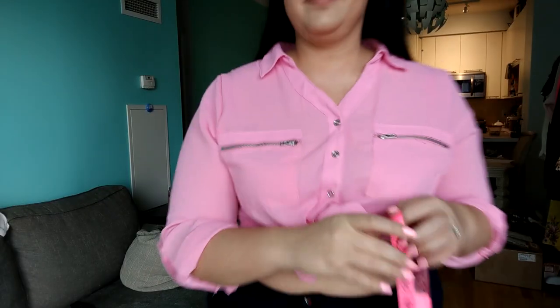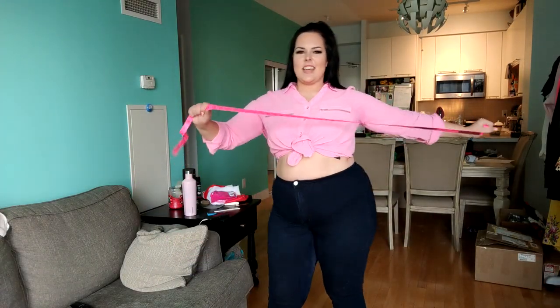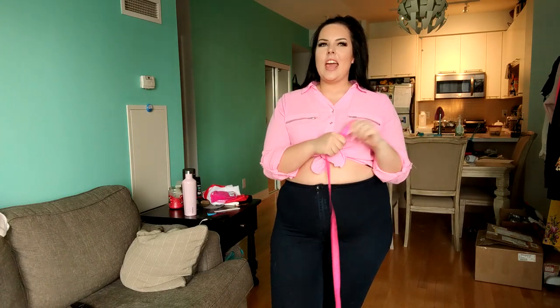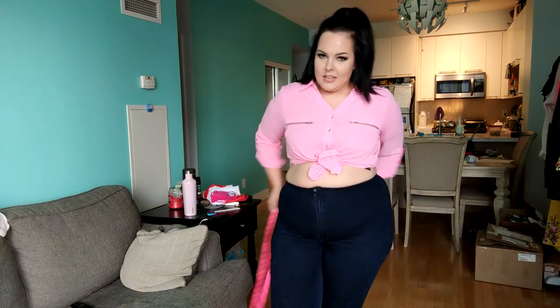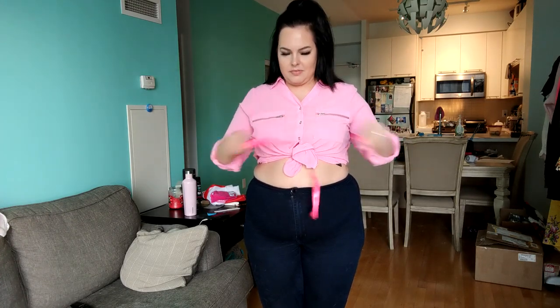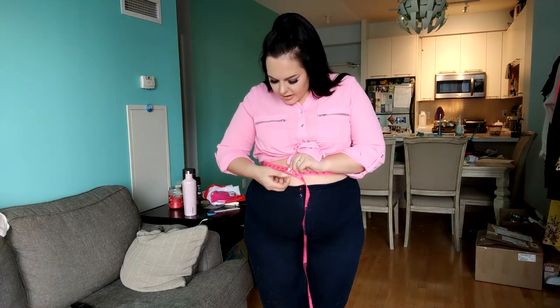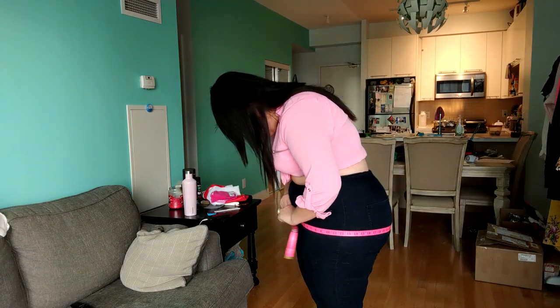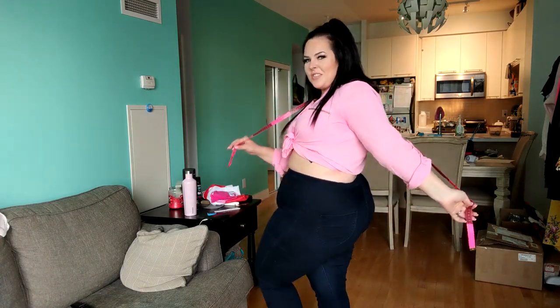Here are my measurements — get ready to have your mind blown, just saying. I can't tell you where the shirt is from because it's in one of my hauls, so watch for it. These pants are Fashion Nova. My bust is 44, my waist is 38 and a half, my belly is 51, and my booty is 53. Those are my measurements — I hope you guys enjoy the hauls!